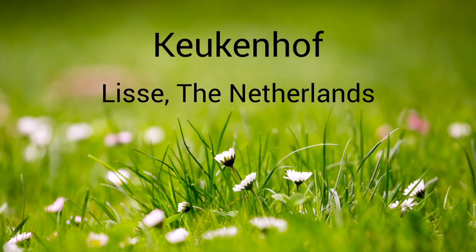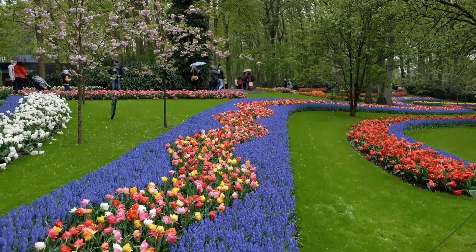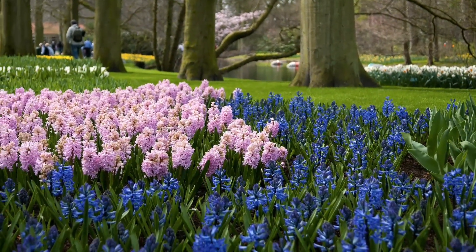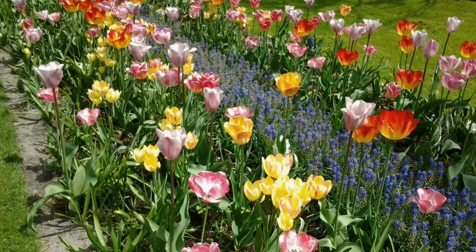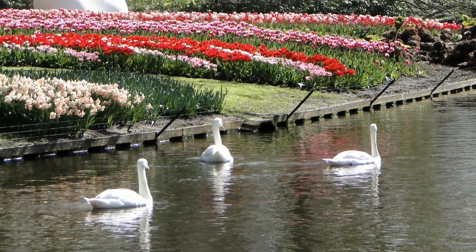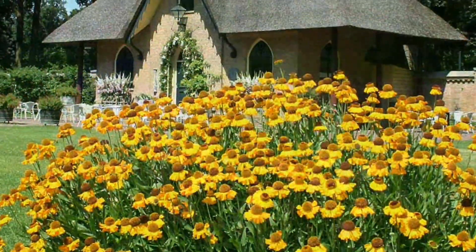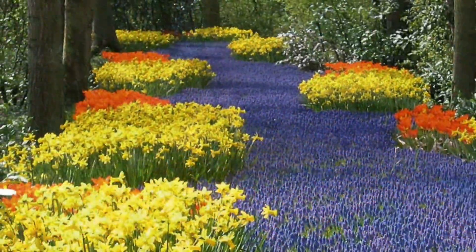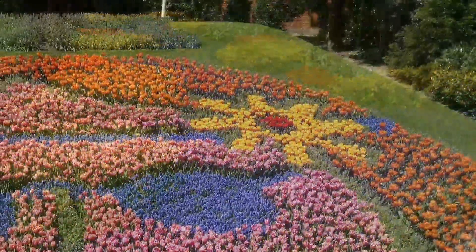Keukenhof, also known as the Garden of Europe, is considered one of the largest flower gardens on earth with approximately 7 million bulbs and a total of 800 varieties of tulips covering an area of 79 acres. Keukenhof is only open for 8 weeks each year from mid-March to mid-May, but generally the peak visiting time is in April, welcoming around 1 million visitors in that time.